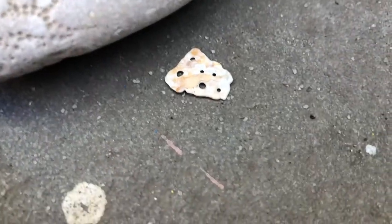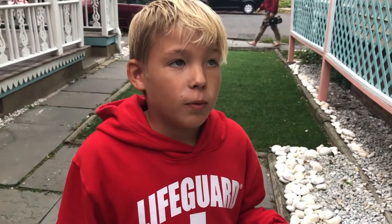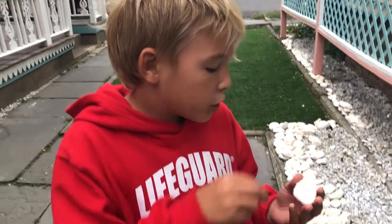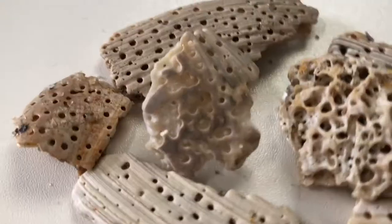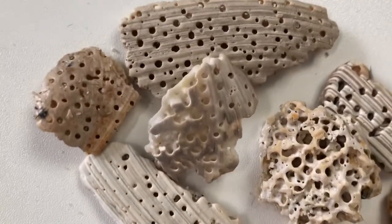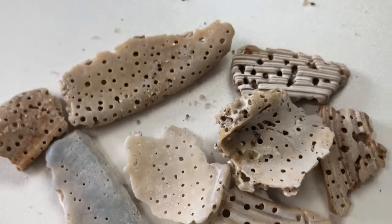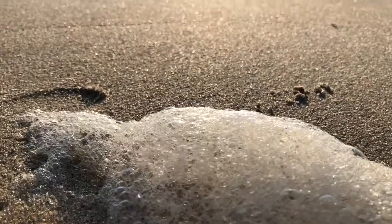These holes were made by a boring sponge. A boring sponge is not named that because it's dull and uninteresting — it's called that because it bores into the shell making extremely tiny holes. Why does it do this? Because it needs calcium and gets it from shells. We make necklaces from pieces of shells decorated by those boring sponges.